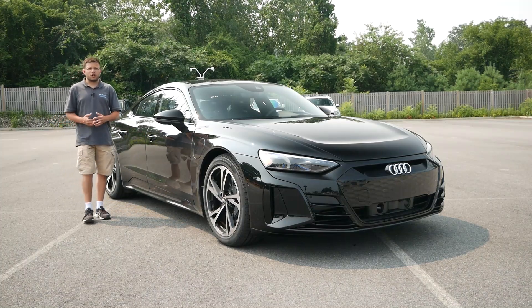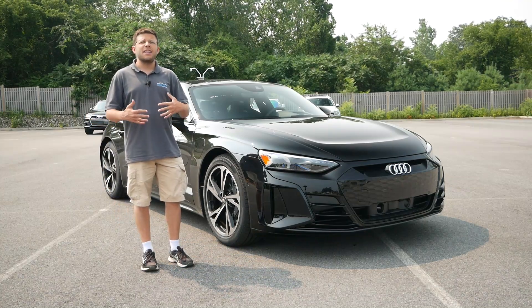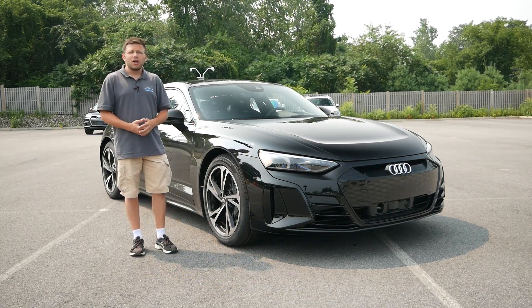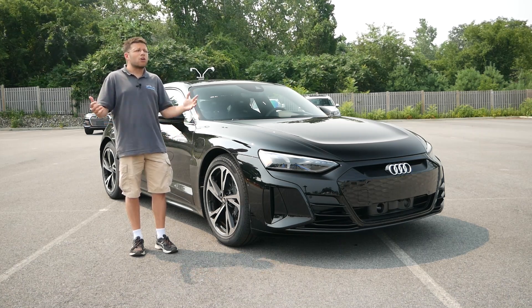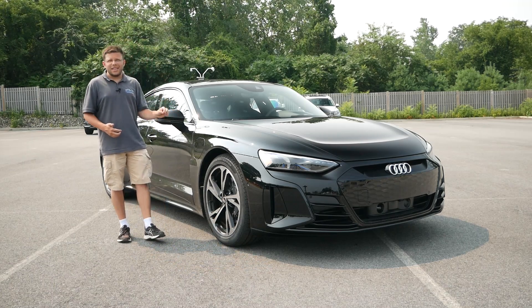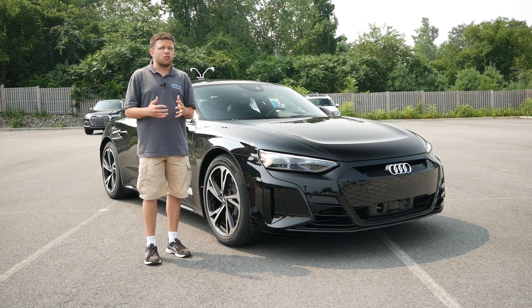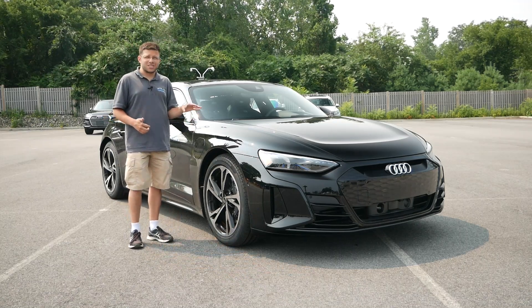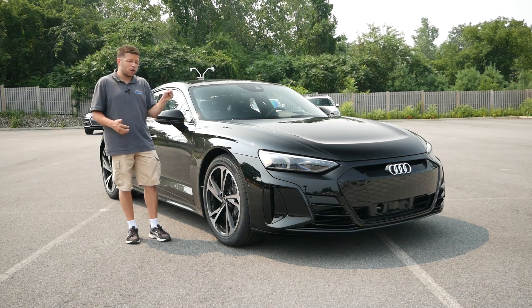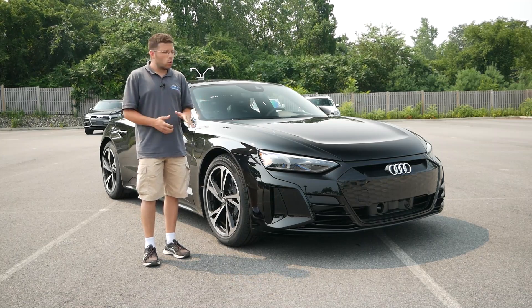2021 is the year of the electric car, not only in the automotive world but also on this channel. We've taken a look at a number of EVs over the last seven months — the Porsche Taycan, Volkswagen ID.4, Ford Mustang Mach-E, Tesla Model Y and 3, and the Audi e-tron. This time I'm taking a look at the 2022 Audi e-tron GT, doing a full walkaround to get you familiarized with this new EV.